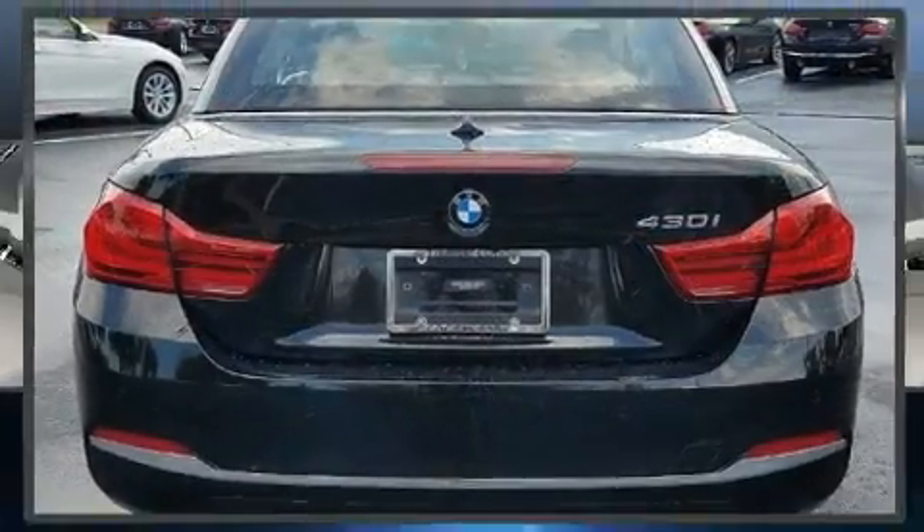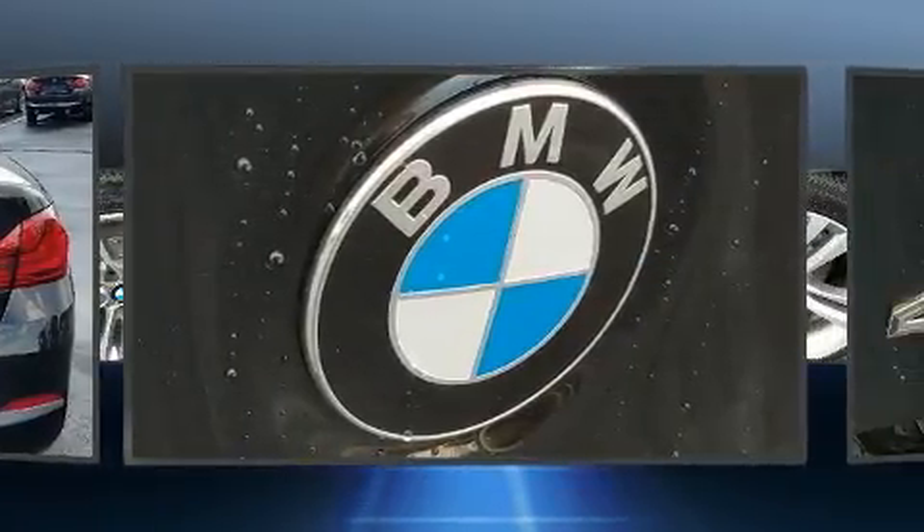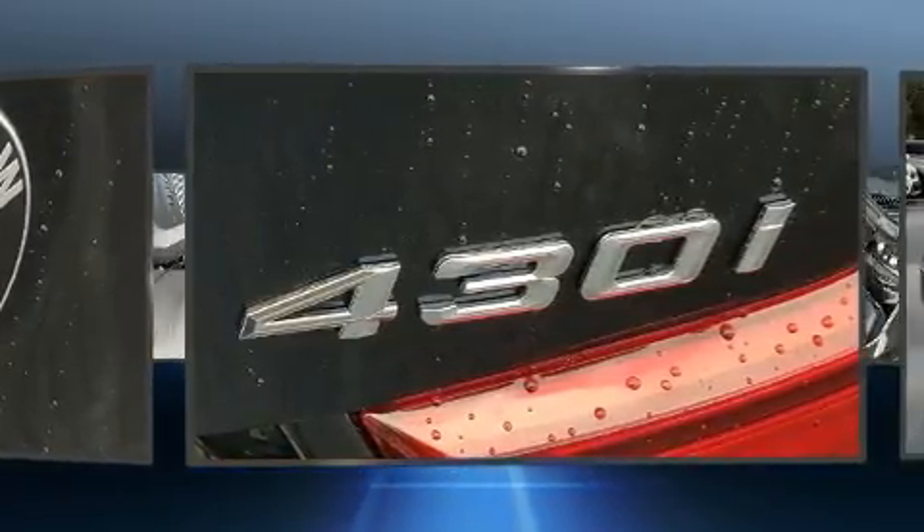BMW prioritized practicality, efficiency, and style by including a trip computer, a power convertible roof, lane departure warning, and power windows.